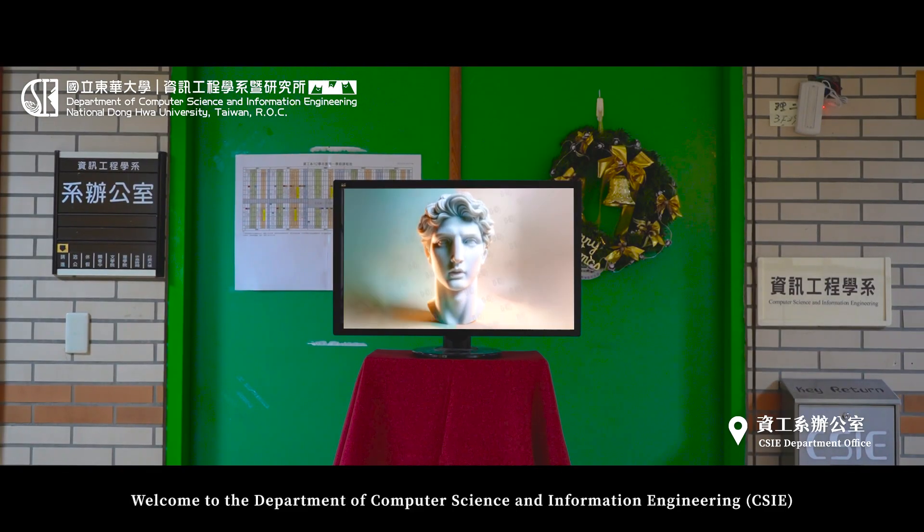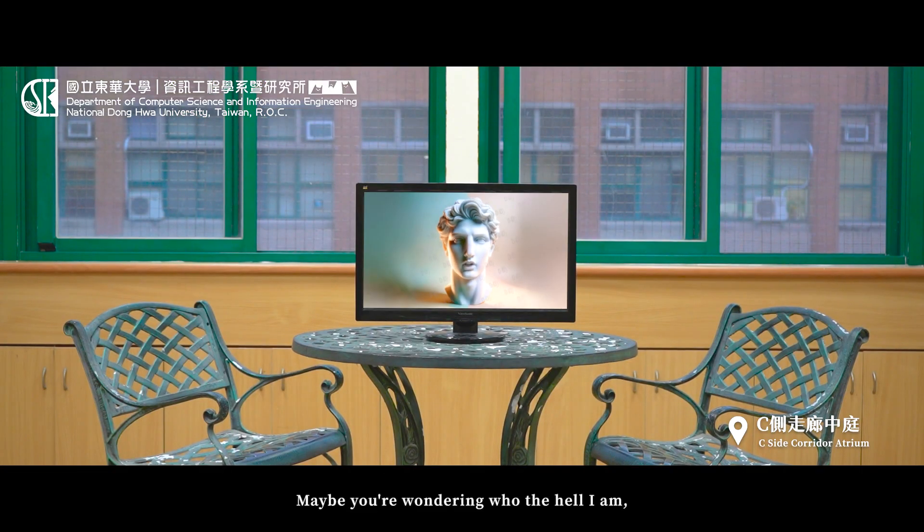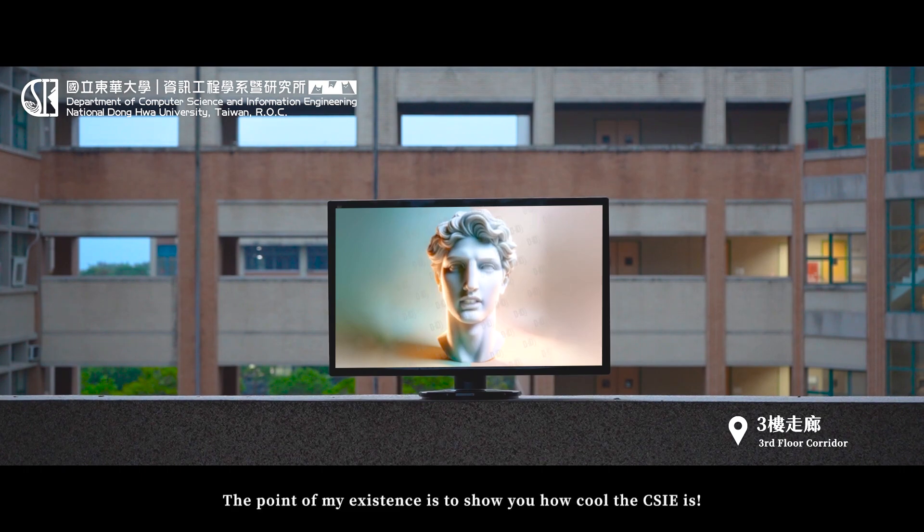Hello, welcome to the Department of Computer Science and Information Engineering at National Dong Hwa University. My name is David, you can call me Mr. D. Maybe you're wondering who I am and why I'm here, but it doesn't really matter. The point of my existence is to show you how cool the CSIE is.